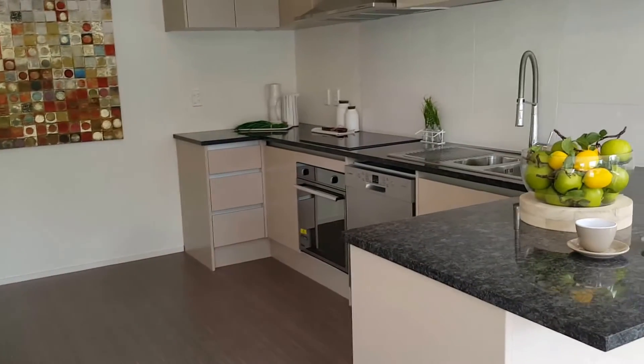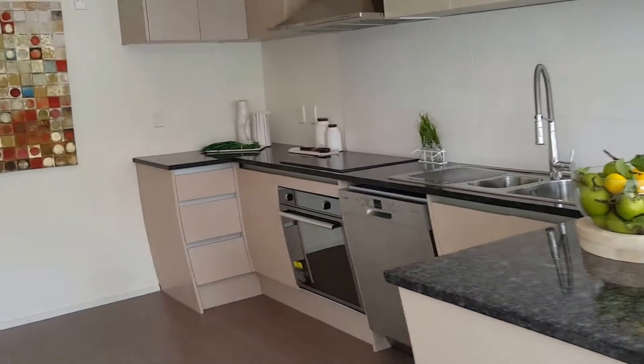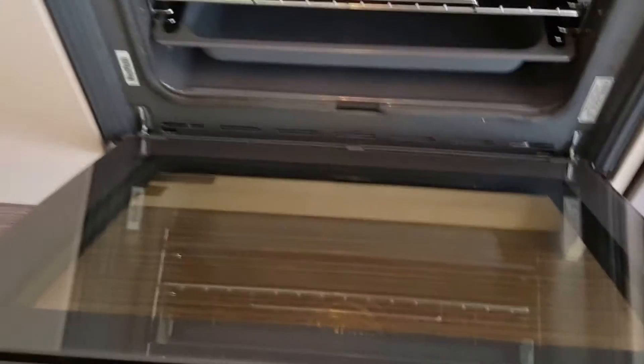The kitchen is beautifully done with modern appliances, including a dishwasher, ceramic hobs, rangehood, and an oven in almost new condition.